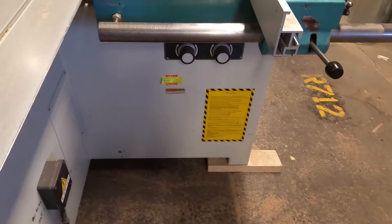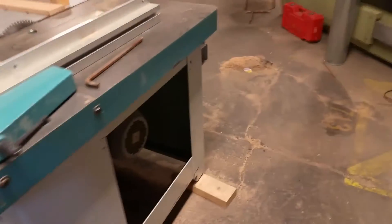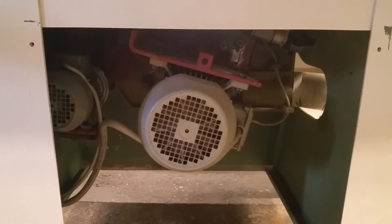There's your adjustments for your scoring blade. It is wired 230 volt three-phase. It is a nine horsepower main arbor motor, one horsepower scoring.